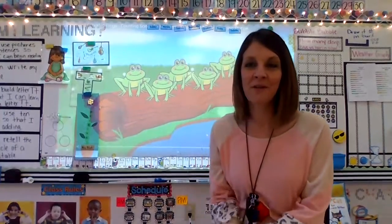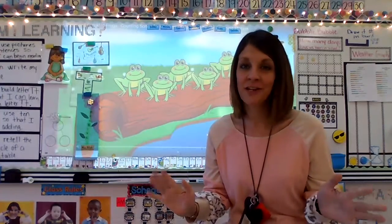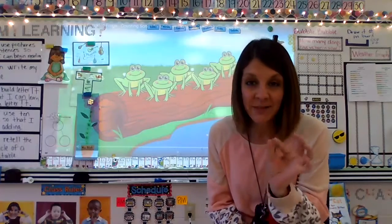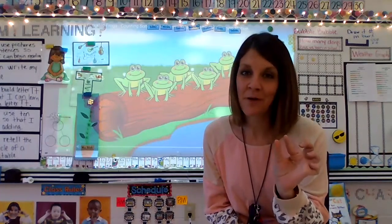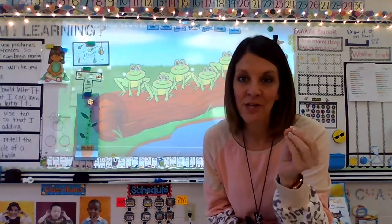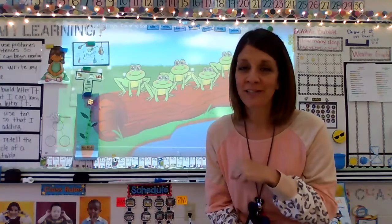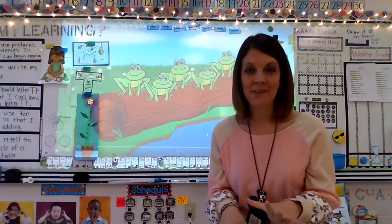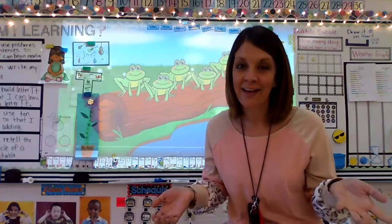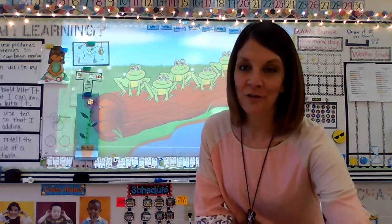Hey boys and girls, welcome back to another week of March. The weather has been fabulous — it's starting to feel a lot like spring. At my house this morning, I noticed some little green tulips starting to poke through the ground. My trees have little bitty buds that will eventually open up to a beautiful flower or bloom. I'm so excited and so ready! One thing that makes me think of spring is frogs. I thought it would be fun to share a frog song and one of my favorite frog stories today.